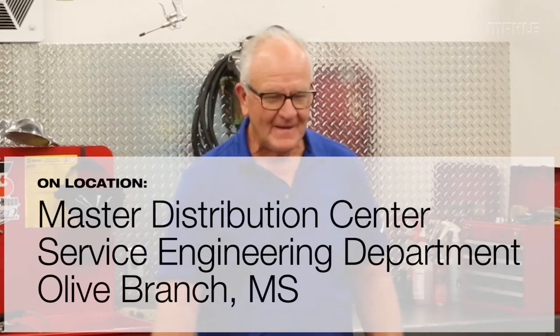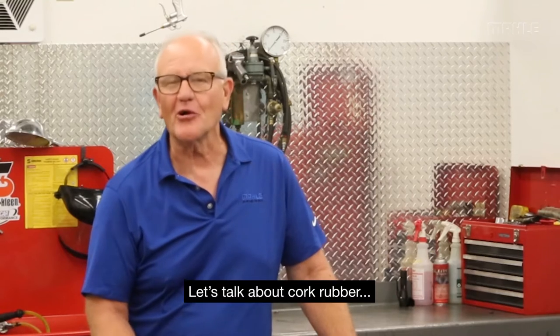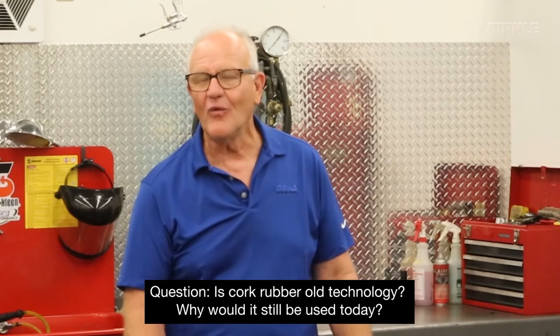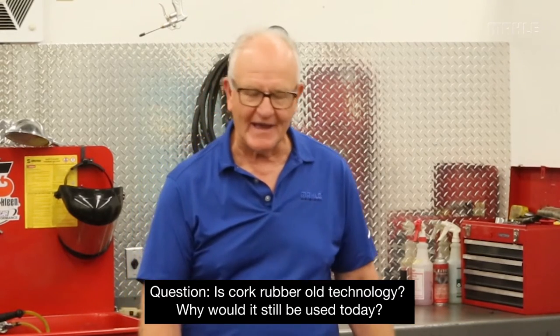Hello, this is Tim Colombo with Mala Aftermarket. Every now and then I'm asked about cork rubber. It's one of those situations where if you were not familiar with it 20 or 25 years ago, it seems like an old technology — why would anybody still use it? Well, I'll give you some background.